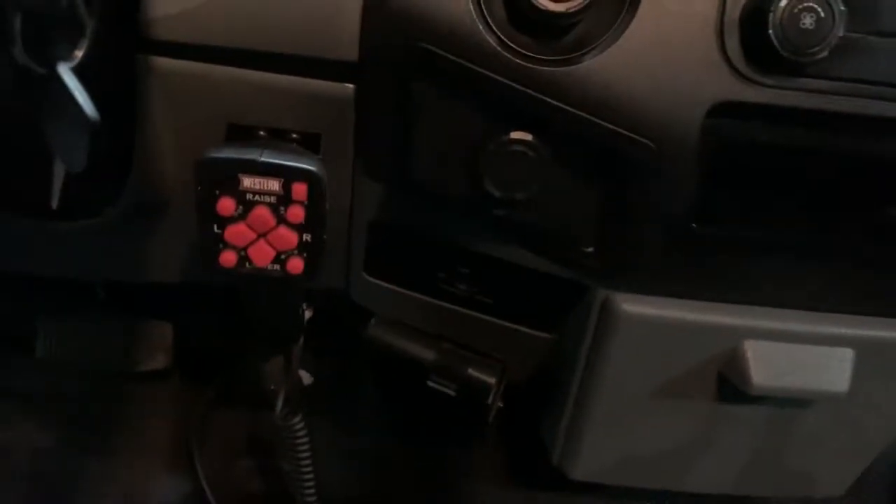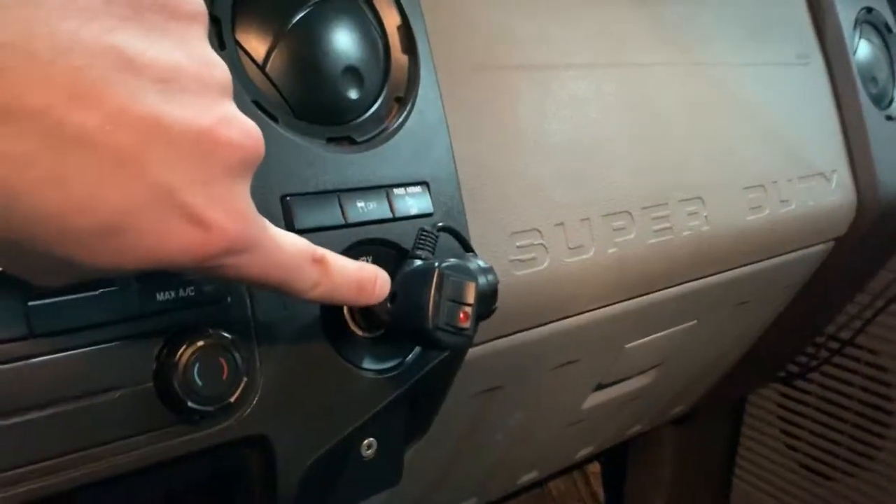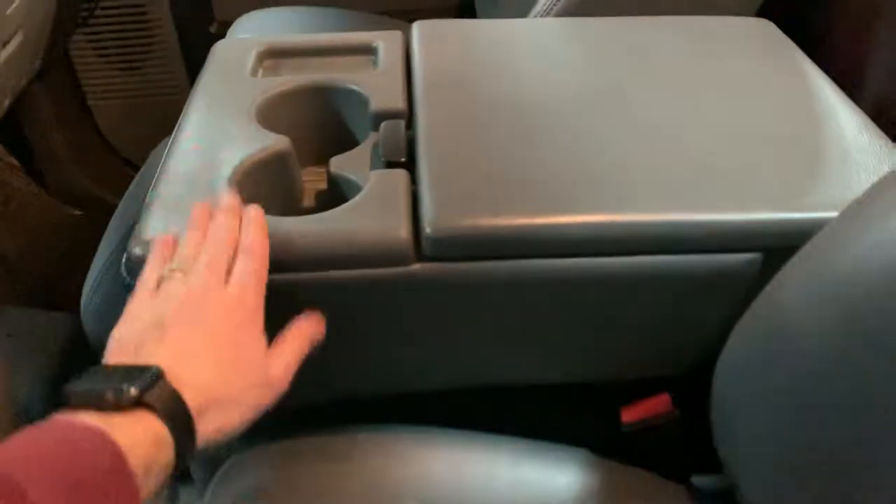You've got your handheld Western hitch here for the plow, spinning lights on the top with controls for that, traction stability control, auxiliary input for MP3. It's a three-seater — the seat flips up.